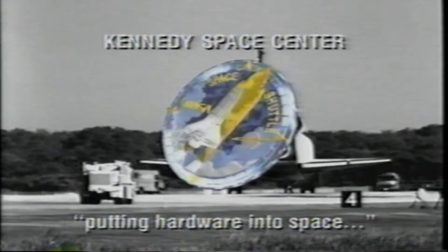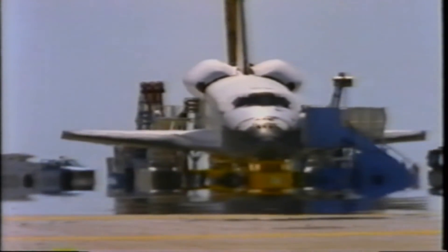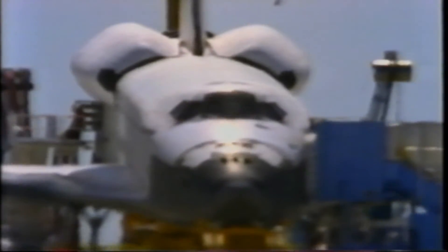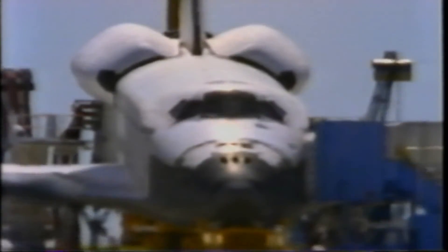The orbiter is full of all kinds of toxic stuff from its on-orbit propellant system. So you see these trucks go out to so-called safe the orbiter — making sure that none of these fumes are loose or can affect the ground crew or the astronauts as they debark.